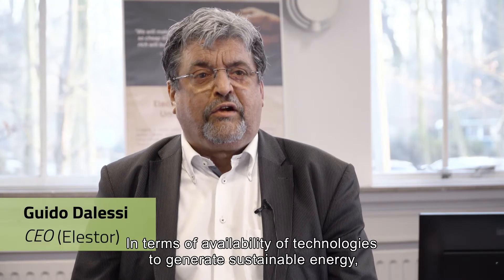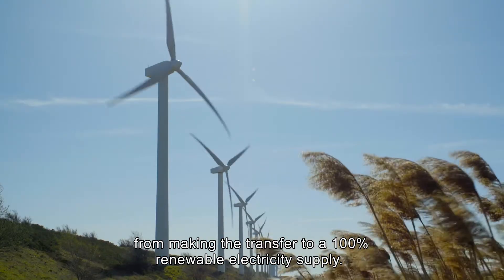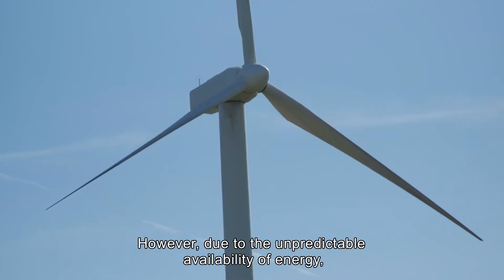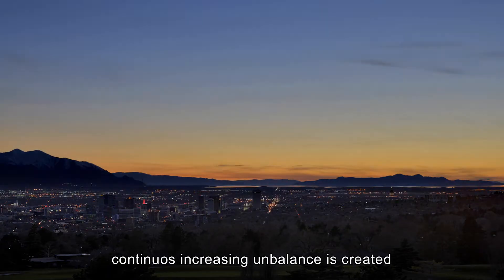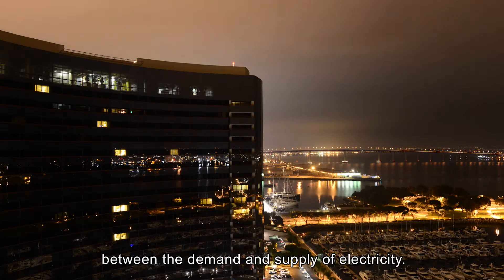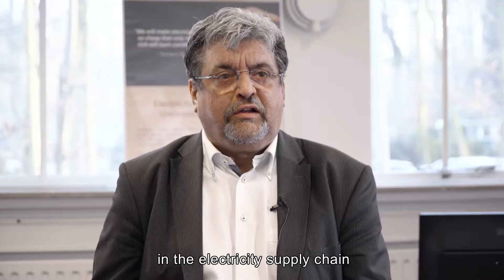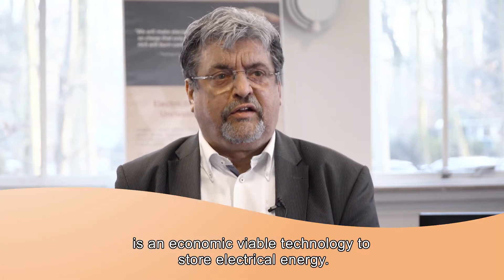In terms of availability of technologies to generate sustainable energy, there's nothing to keep the world from making the transfer to a 100% renewable electricity supply. However, due to the unpredictable availability of energy as generated by sun and wind, a continuous increasing imbalance is created between the demand and supply of electricity. The missing link in the electricity supply chain is an economically viable technology to store electrical energy.